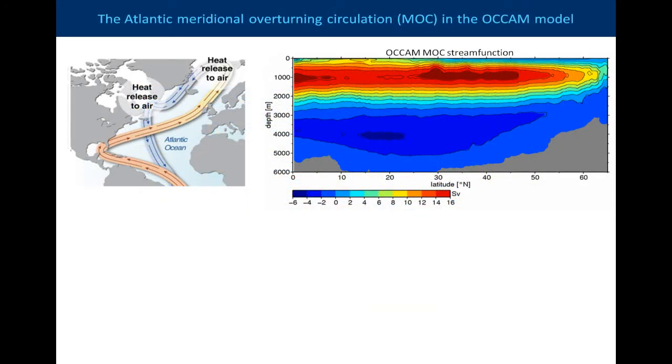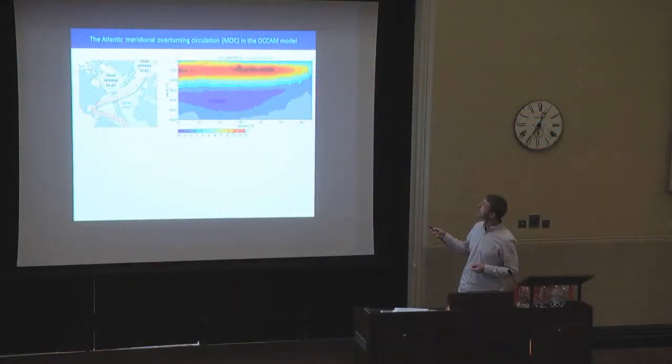If we translate this cartoon to what we actually see in an ocean model — of course we can't do this calculation for the real world, there's not sufficient observation, but we can do this in the model. Basically, this is the integrated transport at each model level and at each latitude, and then you calculate the overturning stream function. We see here the warm surface layer down to about 1,000 metres traveling north, cooling, and then returning in the intermediate layer from about 1,000 to 3,000 metres, and then a counterclockwise, much weaker circulation beneath that.